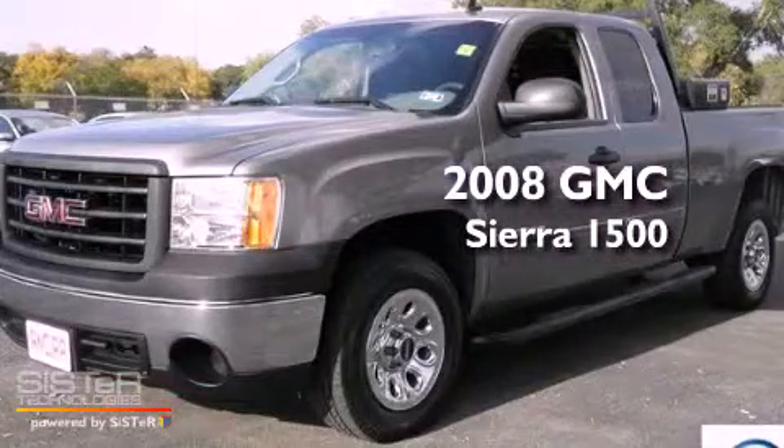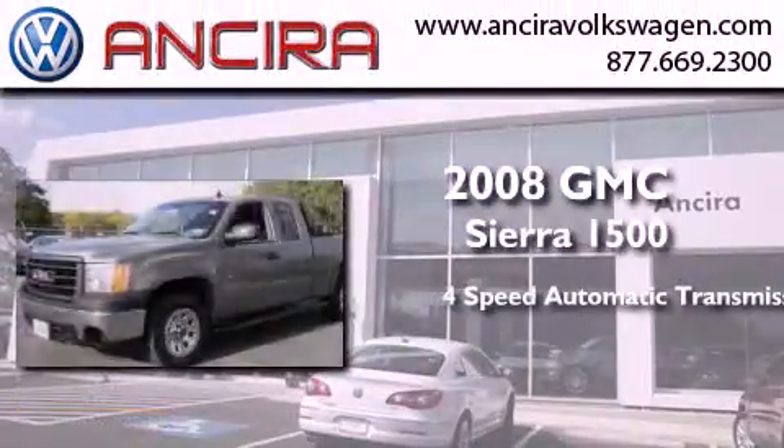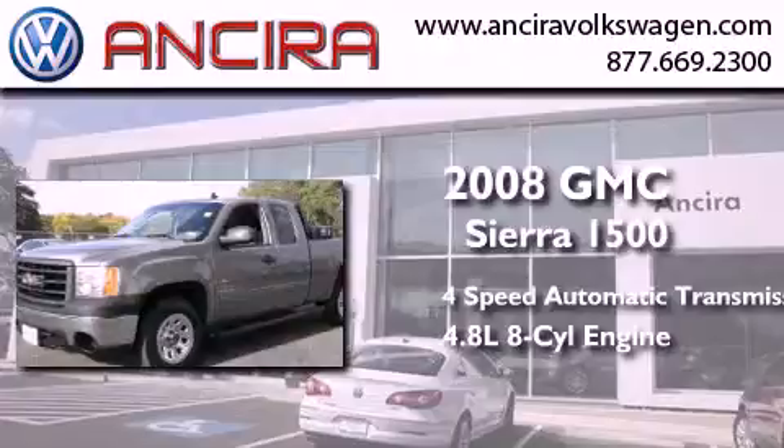This is a 2008 GMC Sierra 1500. This truck has a 4-speed automatic transmission and a 4.8-liter V8.